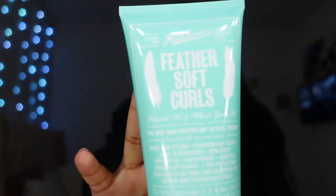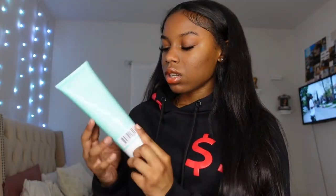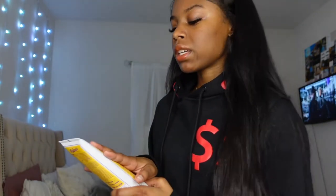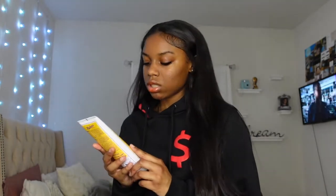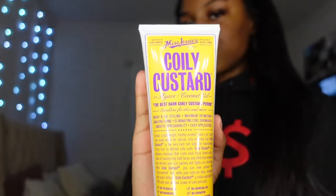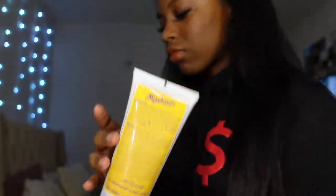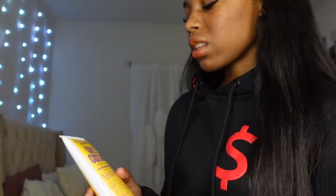Back to the hair products — I got this curling cream by Miss Jessie's called Feather Soft Curls. I also got this other curling cream that's kind of like a custard, for maximum definition, amazing shine, eliminates shrinkage, and easy application. I believe this was around $19.